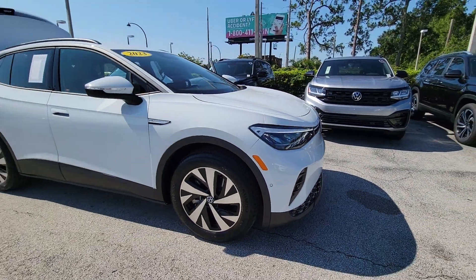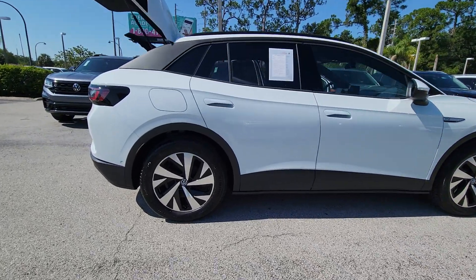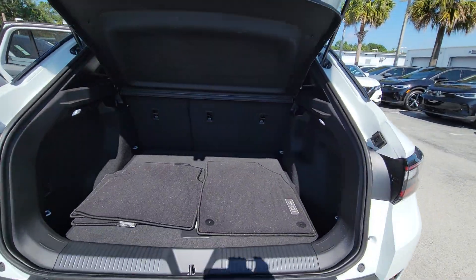You will be amazed by this. 2023 Volkswagen ID.4, with less than 5,000 miles on the odometer, this vehicle stands out from the rest. Enjoy peace of mind and sleek style in this roomy ID.4.